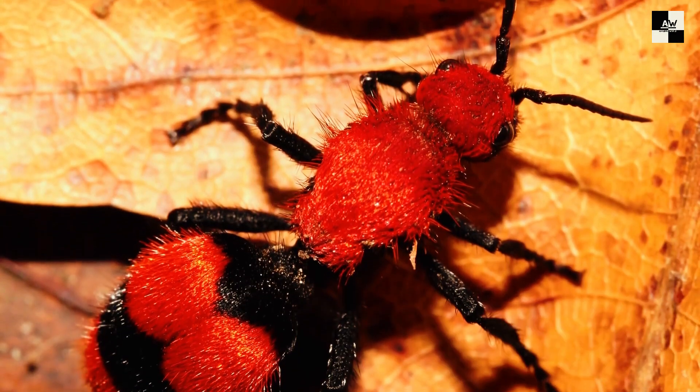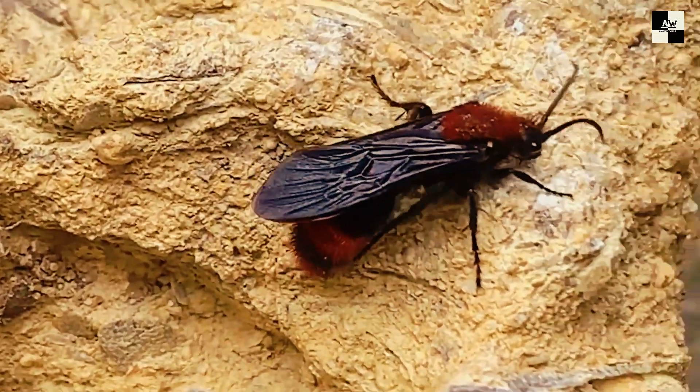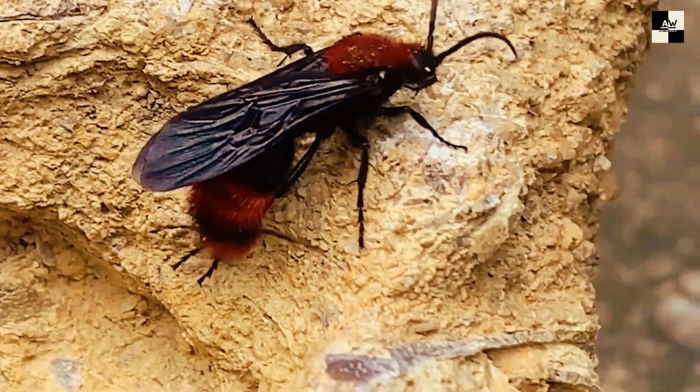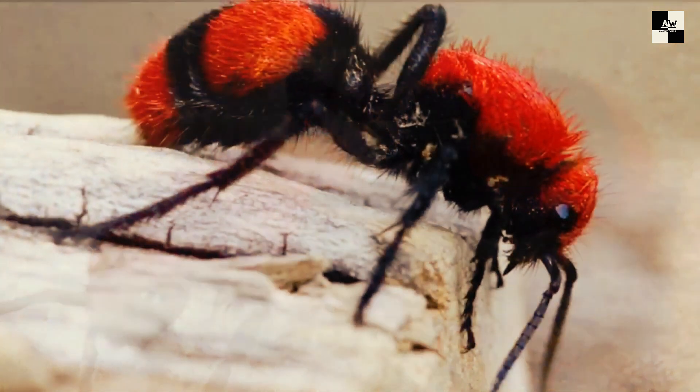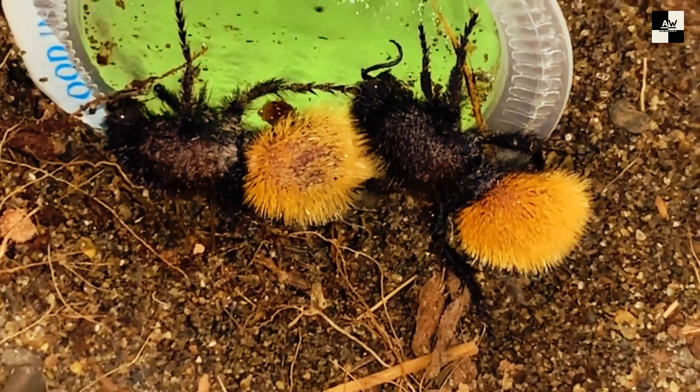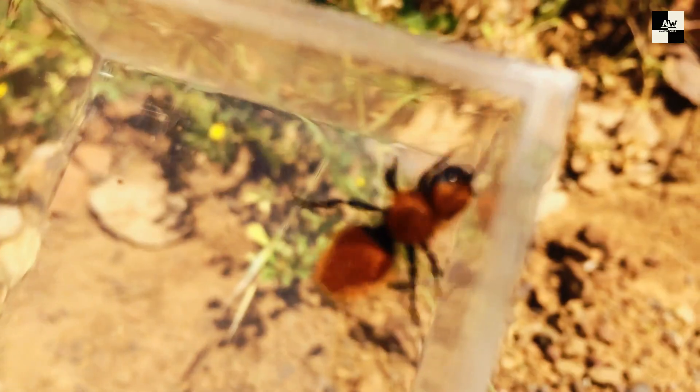Number 10: Cow Killer. These fuzzy fellows may resemble adorable ants, but don't let their appearance fool you. Velvet ants, also known as cow killers, are actually wingless wasps, and their sting packs a serious wallop. Velvet ants come in a dazzling array of colors, from fiery orange and deep red to vibrant purple and even metallic blue.